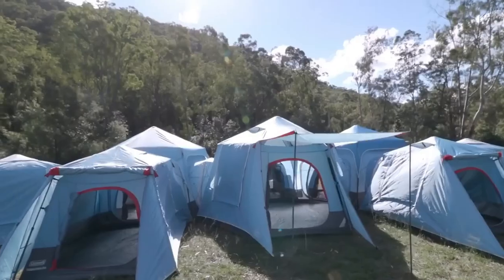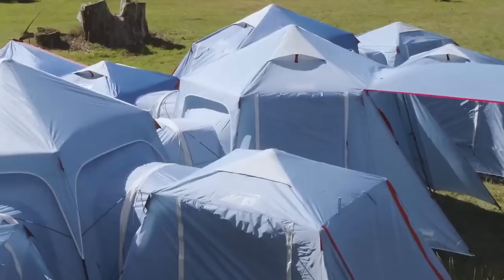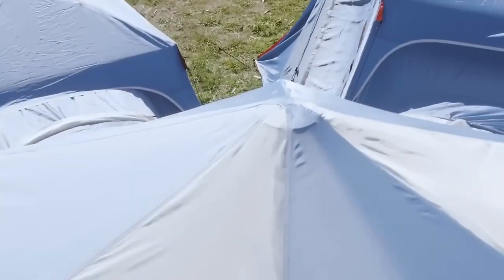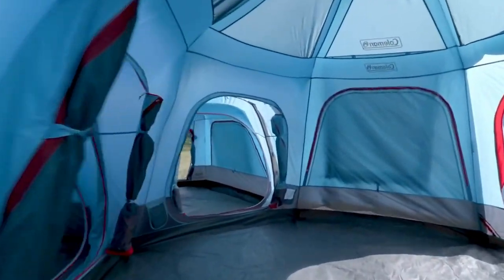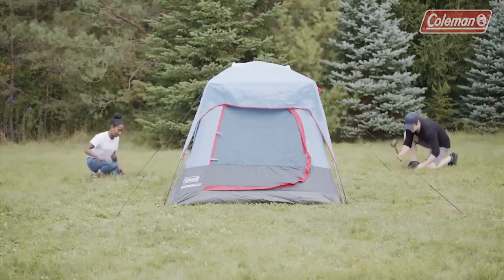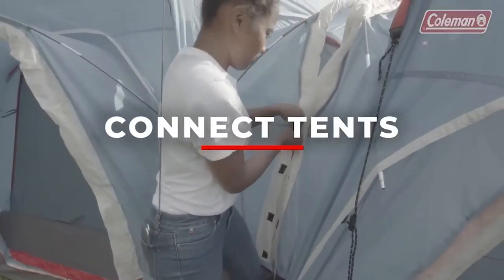These tents have been thoroughly tested for reliability and have withstood winds exceeding 15 meters per second. The WeatherTech floors ensure no water gets in, and there's a rainfly to protect from rain. The set of a six-person and three-person tent is being sold for $390.